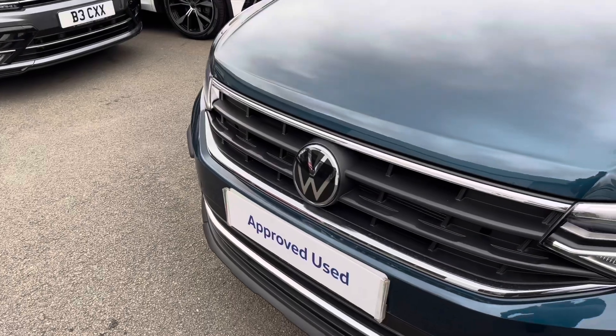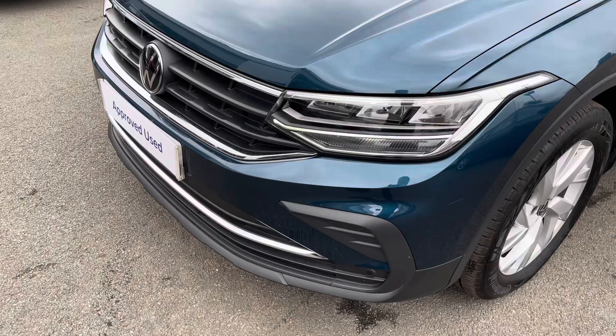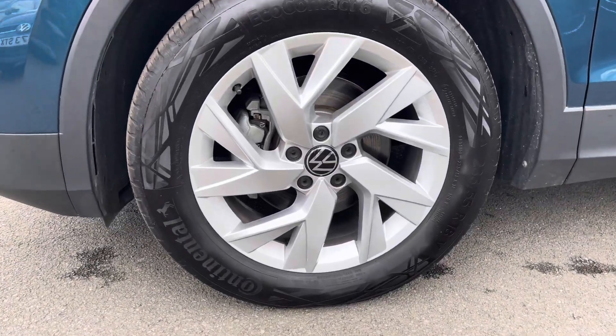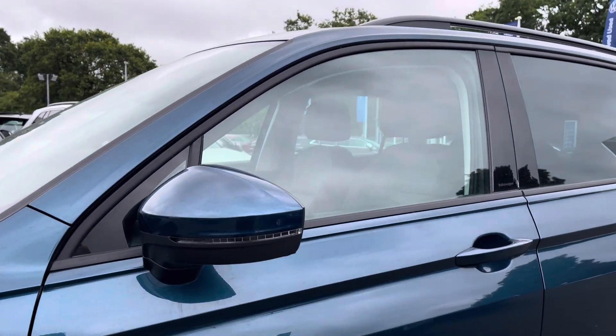As well as adaptive cruise control at the front, you also benefit from LED headlights to provide fantastic vision in all conditions. Running down the side of the car, you'll love the 18-inch Frankfurt alloy wheels, which finish off the exterior perfectly, alongside heated wing mirrors and privacy glass from the B-pillar backwards.